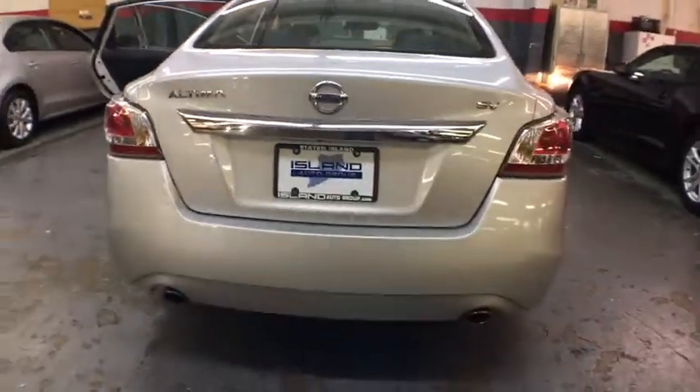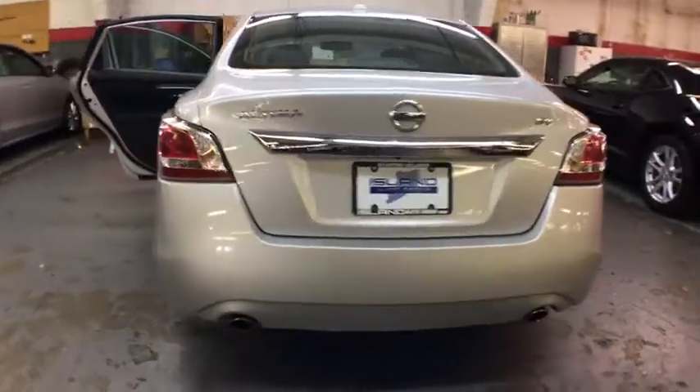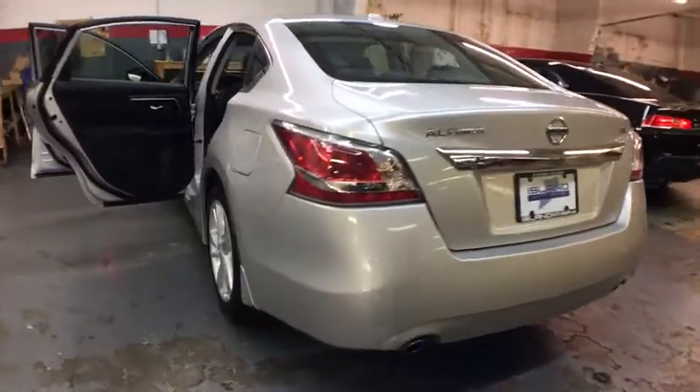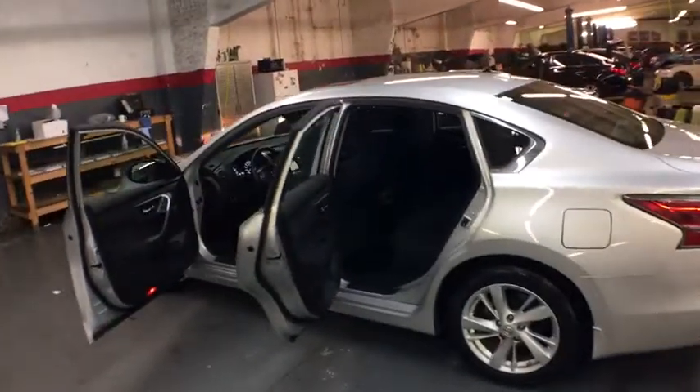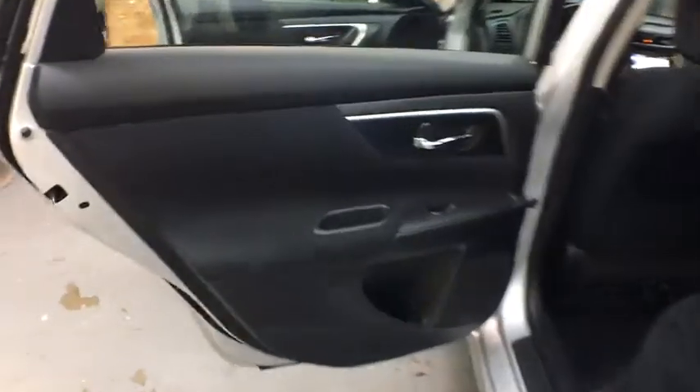Bluetooth, front wheel drive, trip computer, electronic stability control, tachometer, day and night rear view mirror, outside temperature gauge, cloth seat trim, engine immobilizer, four-piece floor mat set, low tire pressure warning, power rear window sunshade.